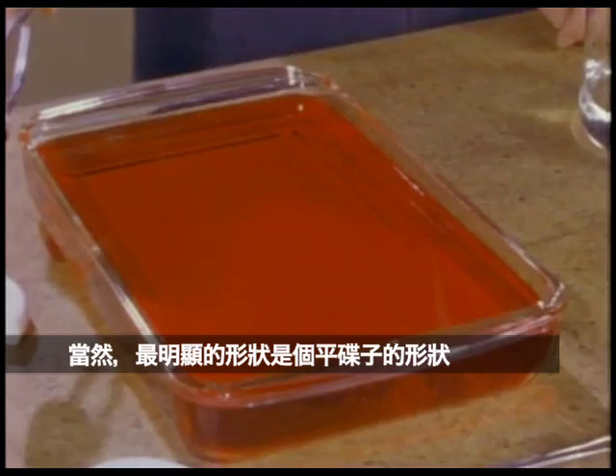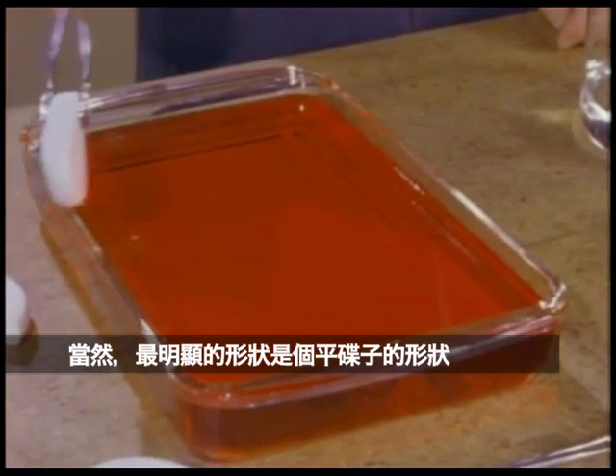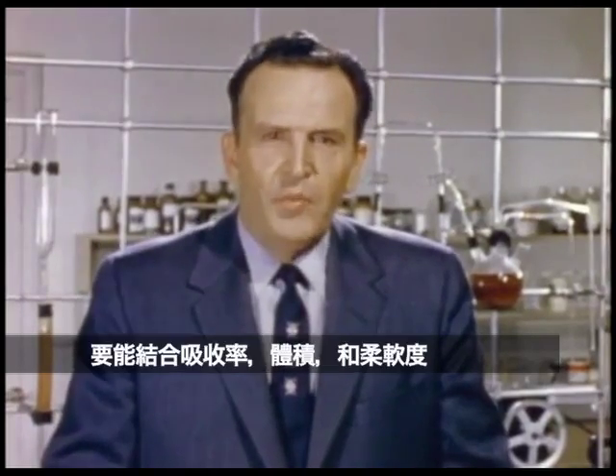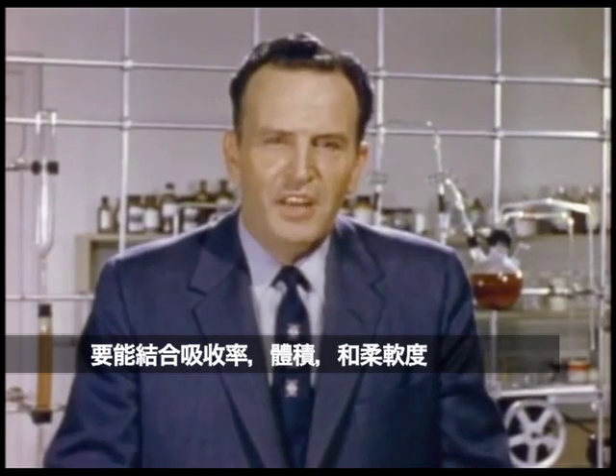Of course, the most obvious solution would be to flatten the sphere into a disc. And in actual tests, it is clear that this does solve the problem of rapid absorption. The disc has adequate speed, but not enough volume. The ideal red cell shape is one that would combine volume, speed, and durability.